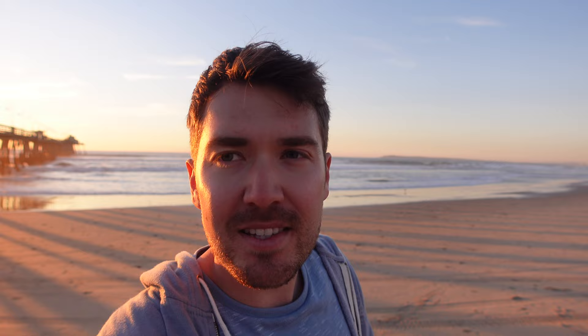North of us you can see the San Diego skyline, and then Point Loma over here, which we're going to visit all in this video. But first, let's do sunset at Imperial Beach Pier.